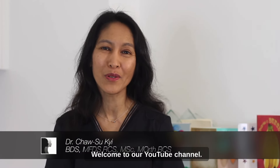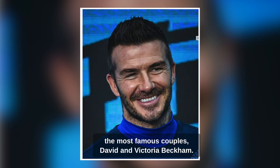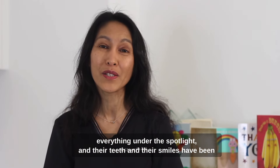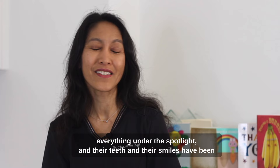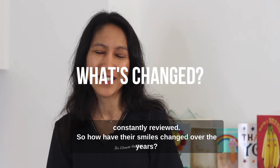Hi, I'm Dr. Chiu Su. Welcome to our YouTube channel. Today we're going to be talking about one of the most famous couples, David and Victoria Beckham. They've been together for so many years, everything under the spotlight, and their teeth and their smiles have been constantly reviewed. So how have their smiles changed over the years?